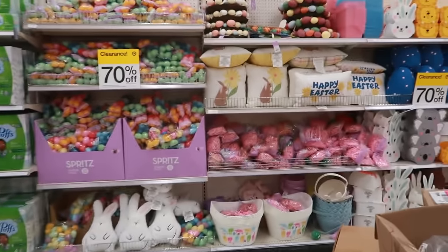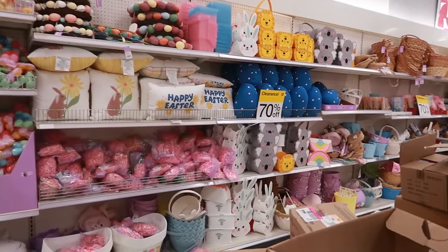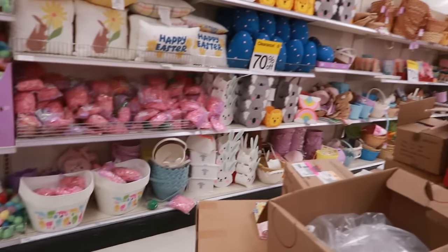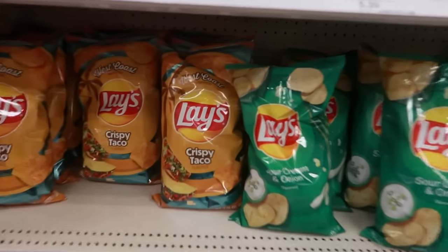Just so you guys know, all the Easter stuff is 70% off right now and they do have a lot — look at all those pillows, candy, bunny pillows, and baskets.